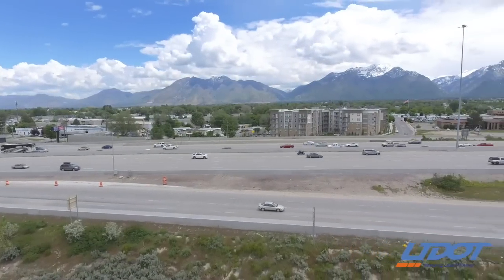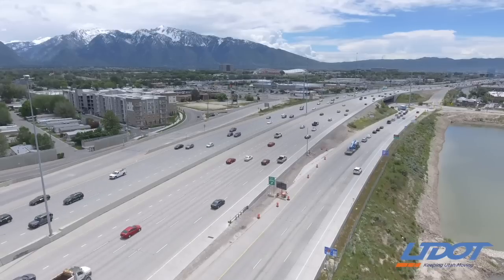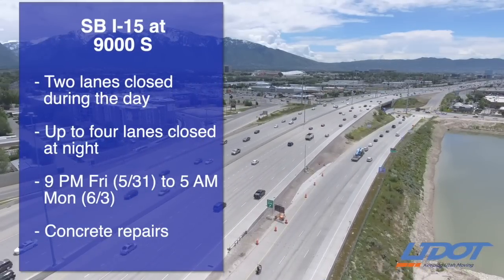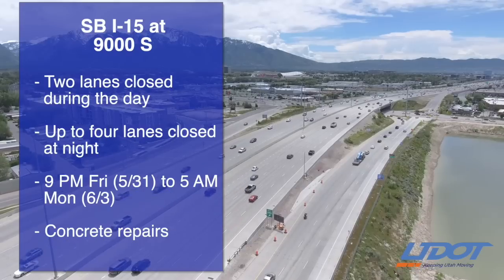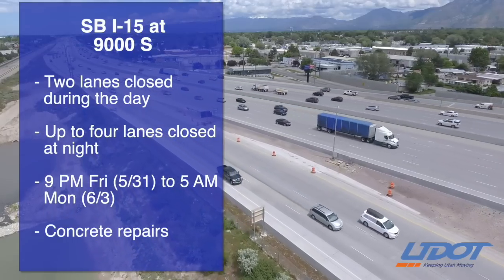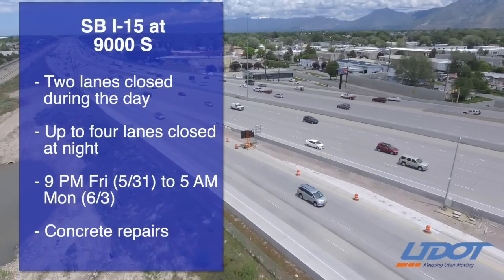Also starting Friday night, new lane closures are scheduled on southbound I-15 near 90th South in Sandy. Two southbound lanes will be closed during the day and up to four will be closed at night from 9 p.m. Friday to 5 a.m. Monday morning. So especially during the day on Saturday and Sunday, expect heavier traffic than usual in this area.